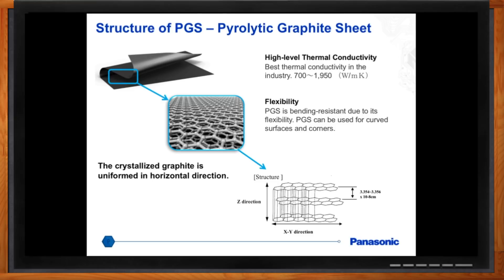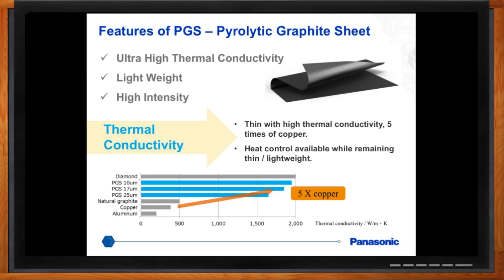Carbon to the rescue again. What kind of performance can I expect with PGS graphite sheets? What makes Panasonic's PGS graphite sheet very unique is that it has an extremely high thermal conductivity, ranging from about 700 to 1950 watts per meter Kelvin. If you use copper as a benchmark, PGS could be about five times more conductive than that.